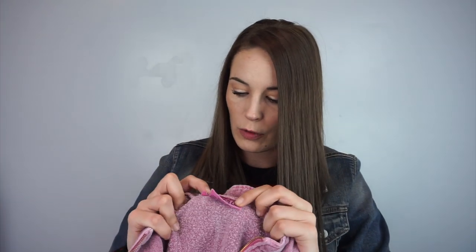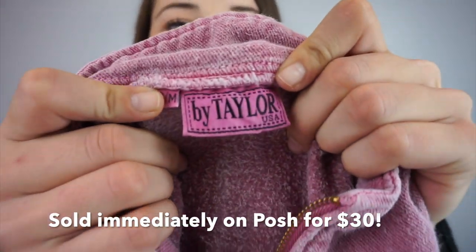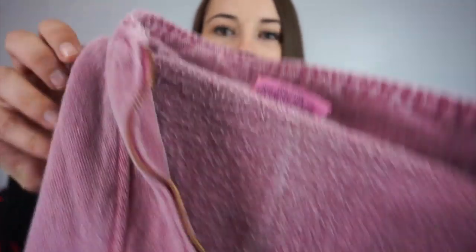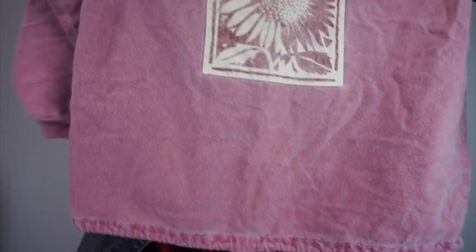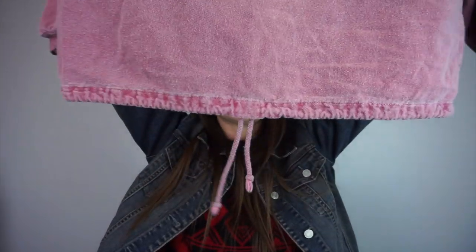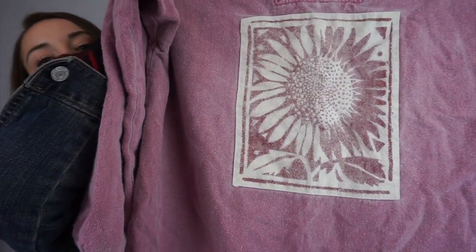I don't know what brand this is but it's called By Taylor, made in the USA, size small/medium. I don't know if it was made to look old or if it's just old, but this is a sweater with a drawstring at the bottom and a cool flower on the front.